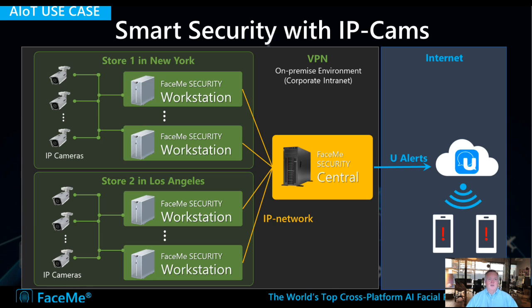FaceMe is also integrated into security camera systems. It can be integrated directly into cameras, connecting to workstations and applications, and can even send automatic alerts if a VIP is identified or a blacklisted person is identified. Here we integrated CyberLink's own technology called uAlerts, derived from our uMessenger instant messaging tool, to send messages to a smartphone or a computer.